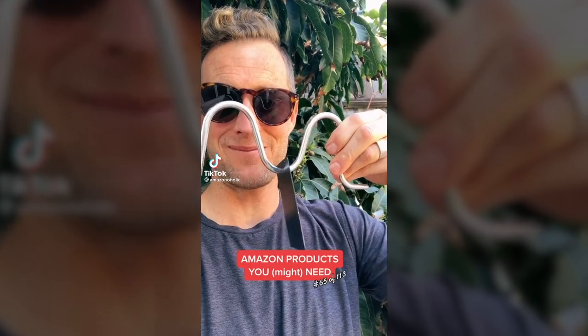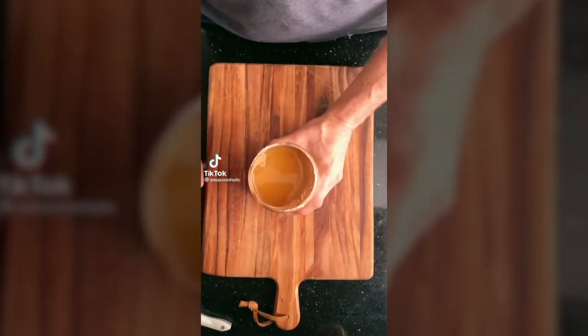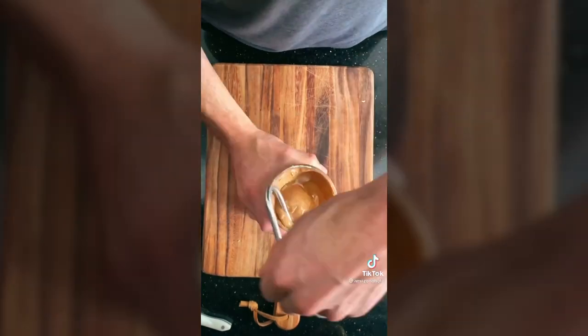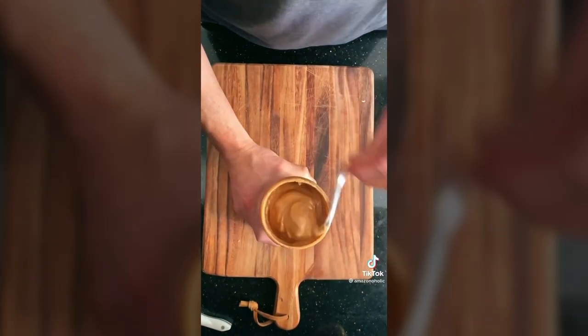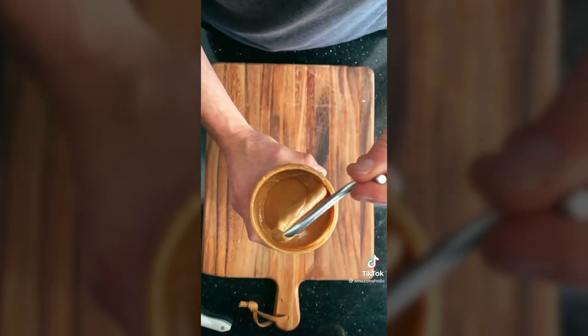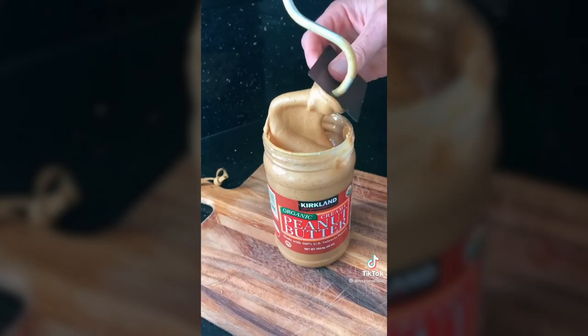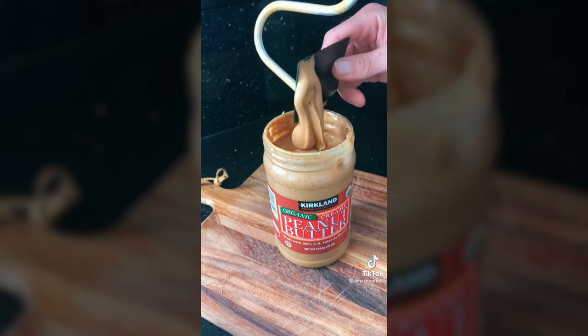Random Amazon products you might need. This is the fastest way to stir up your nut butters — we've all been there, we want the natural nut butters but the oil separation is annoying. Stick this little device in, mix it around, and in seconds you'll have velvety smooth nut butters. The best part is it comes with a little black credit card thing so none of it goes to waste.